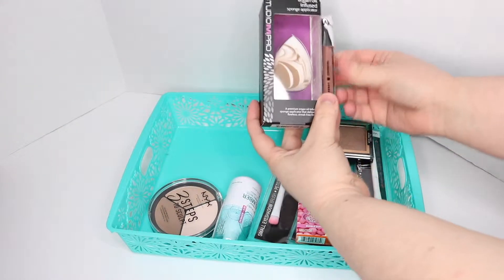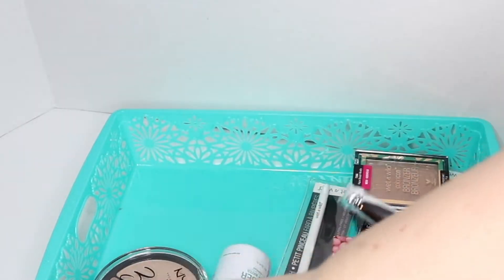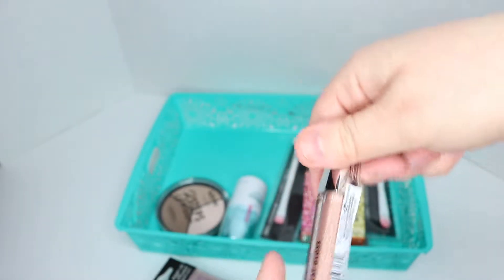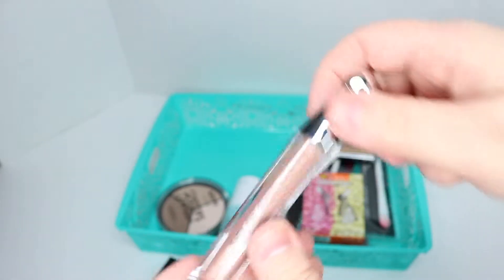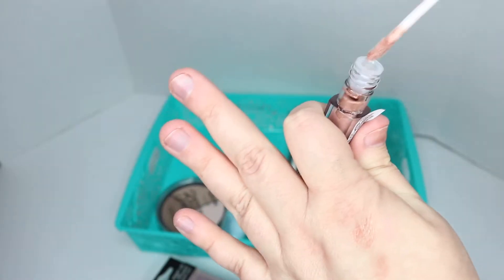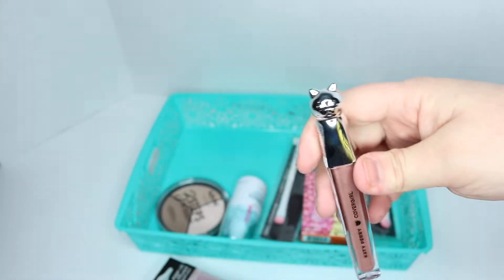These two things I believe I found at Meijer. That's an argan oil infused sponge applicator, which my friend said I needed — sponges were going to be the most important thing ever. And this incredibly cute Katy Perry Covergirl lip gloss. It's a lip gloss, not a lipstick. This color is cantaloupe and it is a little bit more sticky, less gloss. So to me, this wears more like a lipstick, but that's up to you to decide.